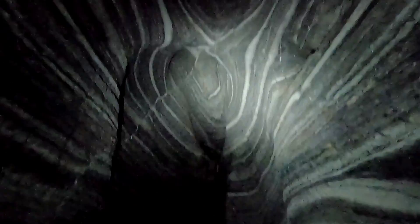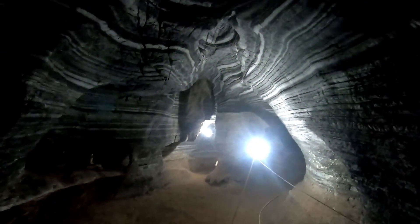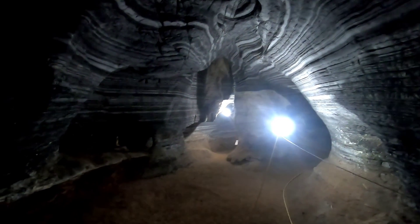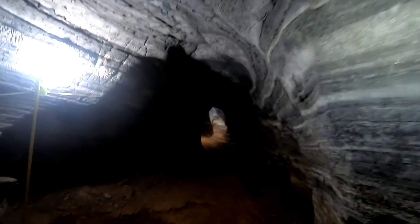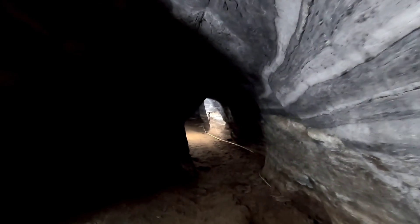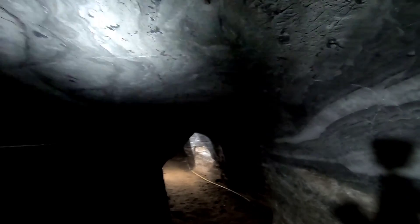I wish I had a more powerful light or a camera that was better in low light, but I think you can get a bit of an idea of what this place looks like. It's not a large cave but it is quite an attractive one. The tunnel goes on. If I kept going right there, there was a bat right on the ceiling — I would have hit him with my face, but I think they would fly away before that happened.